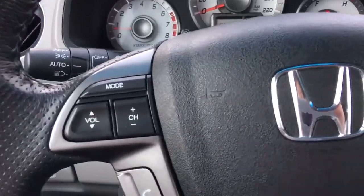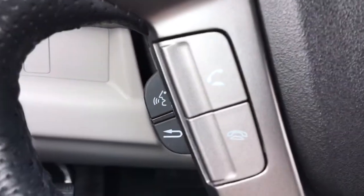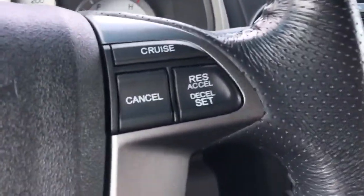On the steering wheel itself we have our music controls, below them your phone and Bluetooth controls, and on the other side your cruise control buttons.